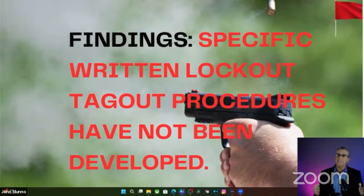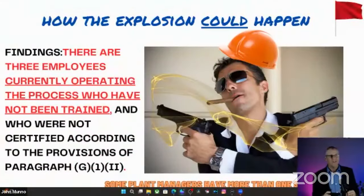Looking for smoking guns — what really led to this explosion and fire? I pin it on no written lockout/tagout procedures. We all know about putting plugs in drains so we don't have a single point of isolation. This is one of the lessons that led to that kind of practice. They didn't have a procedure to tell them to do it, and it wasn't done. The plant manager also had three employees who were not trained to operate a cryogenic flammable process, yet they were out there running the plant.